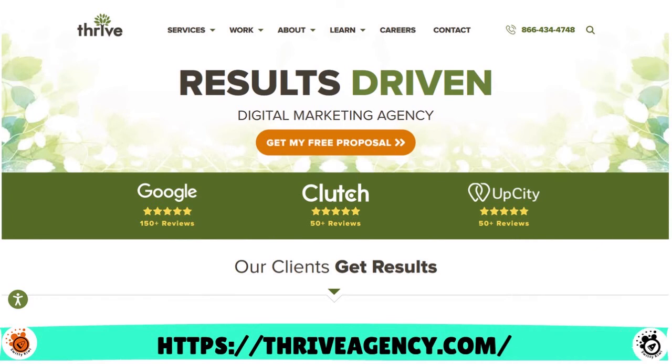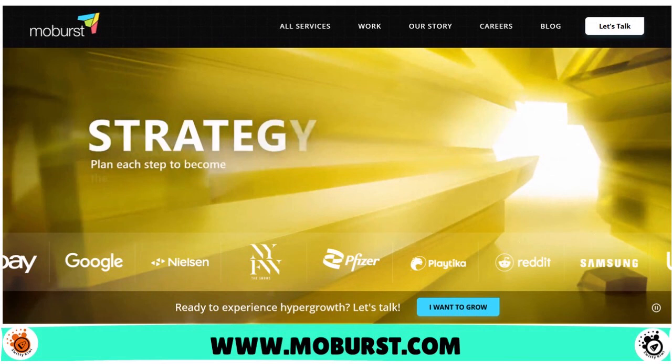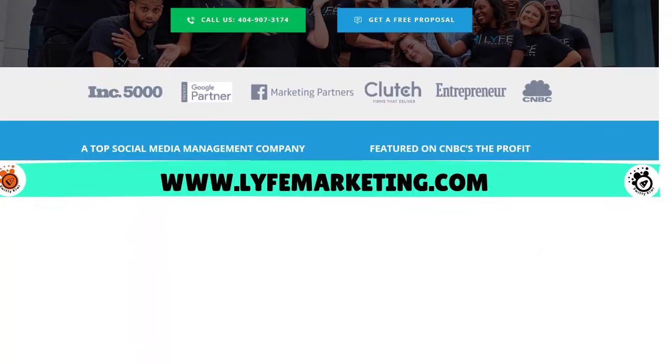Another player is Thrive Internet Marketing Agency — they describe themselves as a full-service, results-driven digital marketing agency. You have Moe Burst, another agency that does a lot of work in YouTube sales and YouTube growth. You have Live Marketing, which does YouTube promotion, social media management, social media advertising, search engine services, PPC management services, and website and graphic design services.